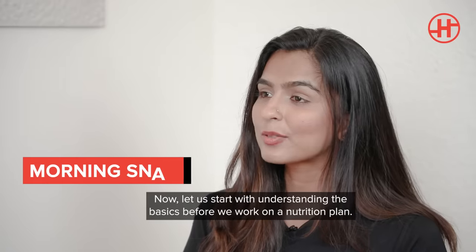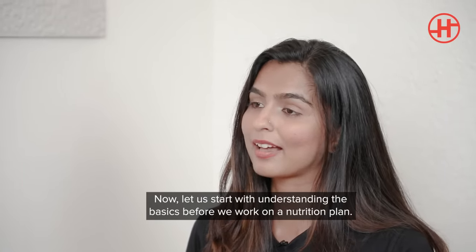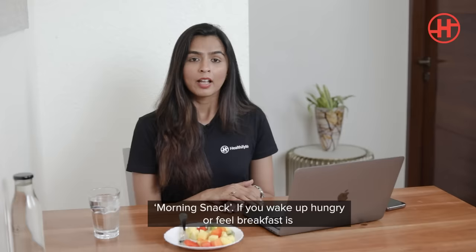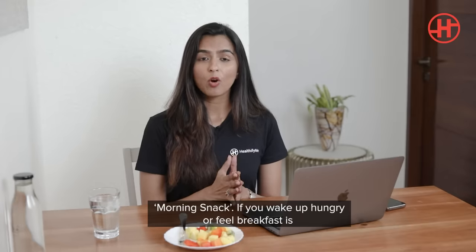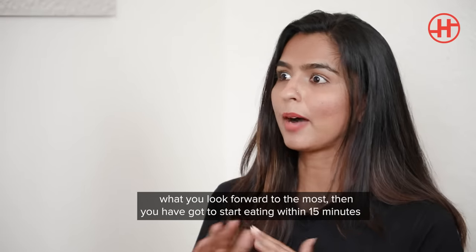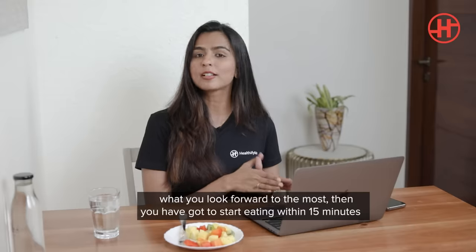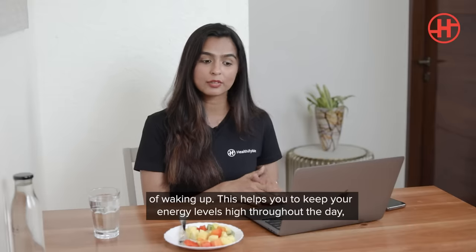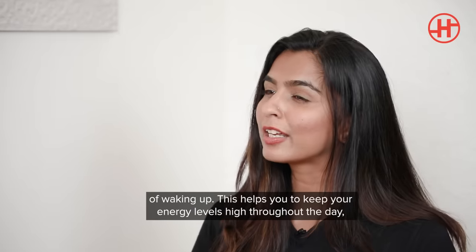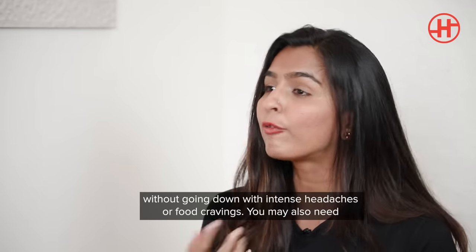Let's start with understanding the basics before we actually start working on a nutrition plan. Let's begin with understanding the morning snack. If you wake up hungry or breakfast is what you really look forward to the most, then you've got to start eating within the first 15 minutes of waking up. This helps you keep your energy levels high through the day without intense headaches or very strong food cravings.